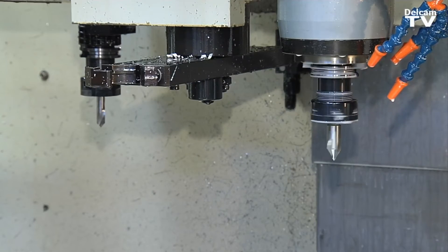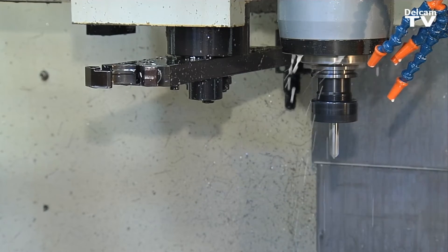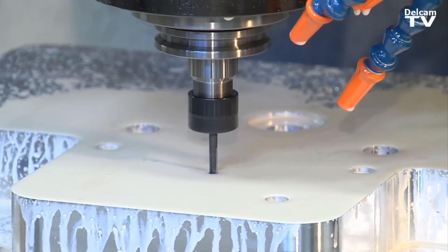Ten years ago there were no CNC machines in this facility at all. Ever since then we've just been getting bigger and bigger, and now FeatureCAM has helped us to achieve that goal. It cut costs and it increased productivity.